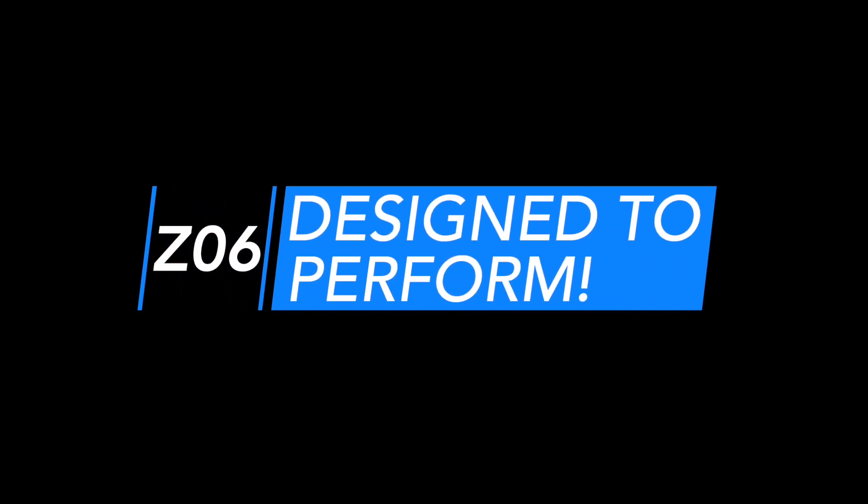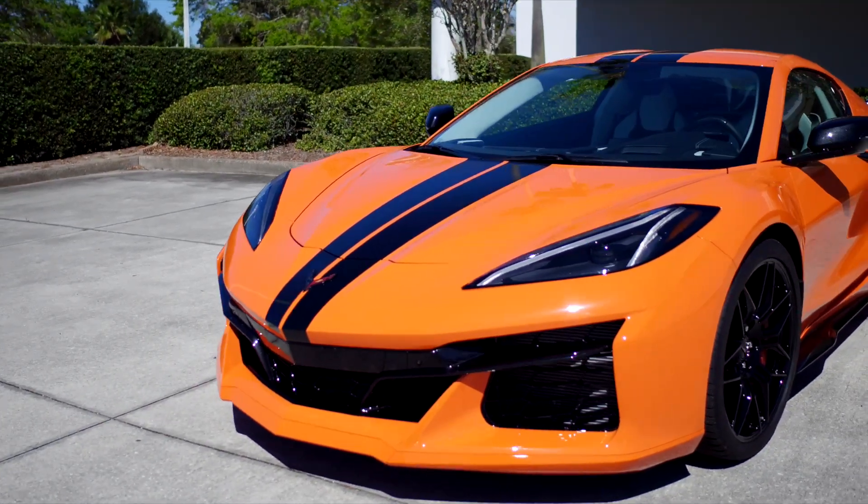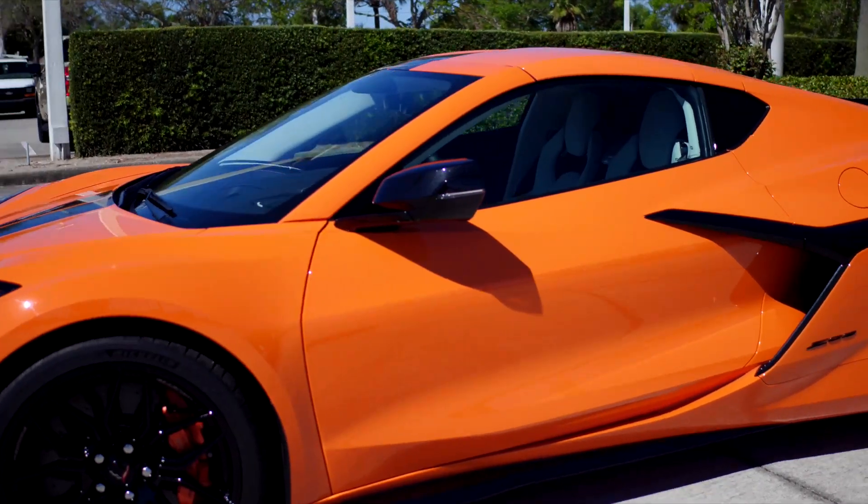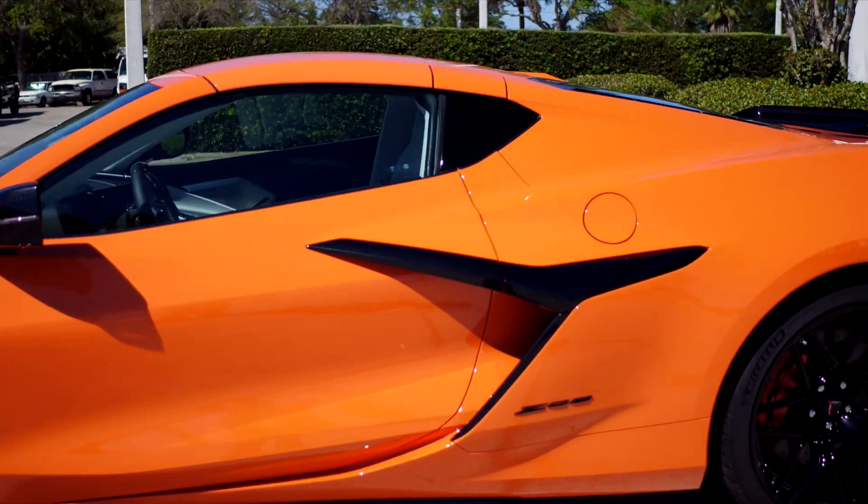Designed to perform, almost every exterior detail unique to the Z06 serves a purpose for aerodynamics, handling, or cooling, with styling cues that all accentuate the car's sense of motion.